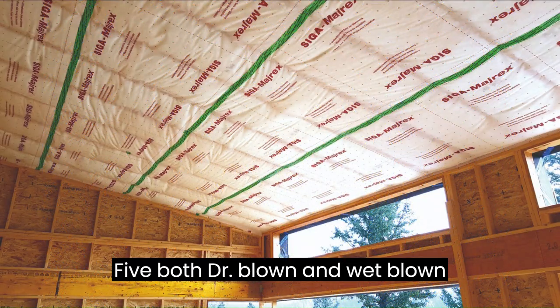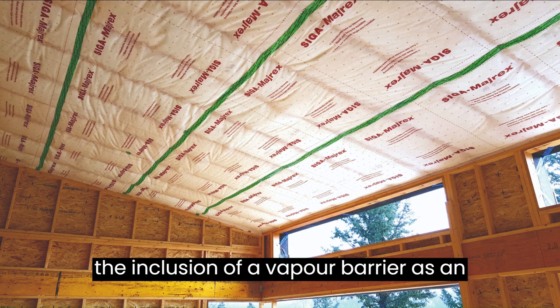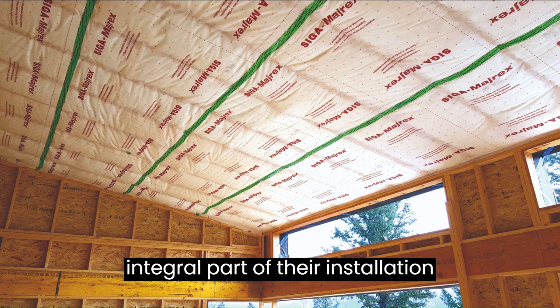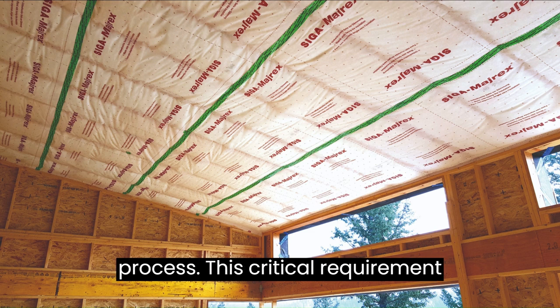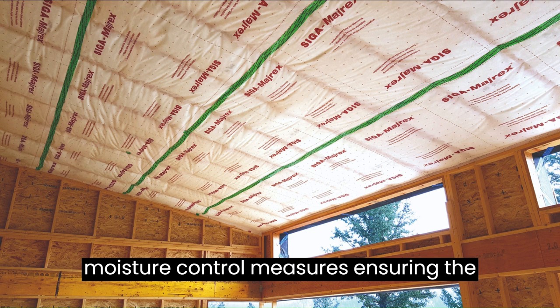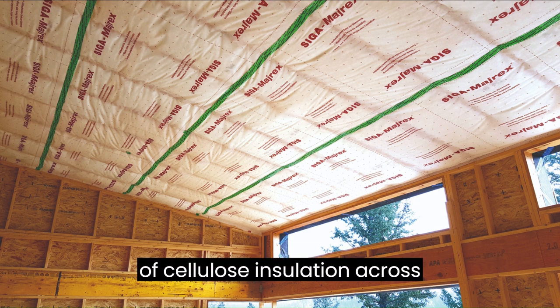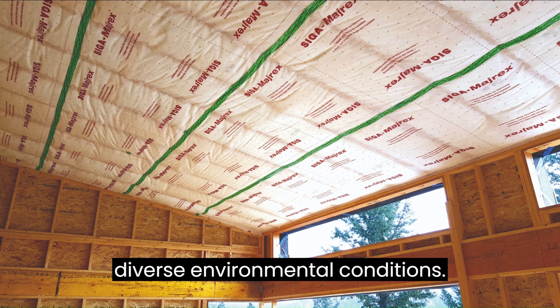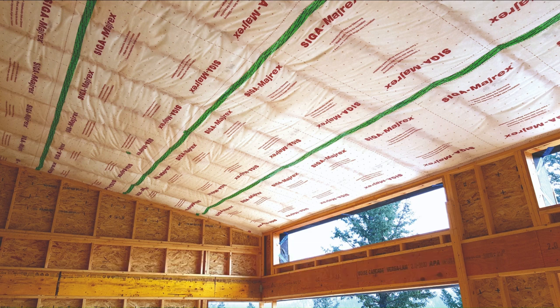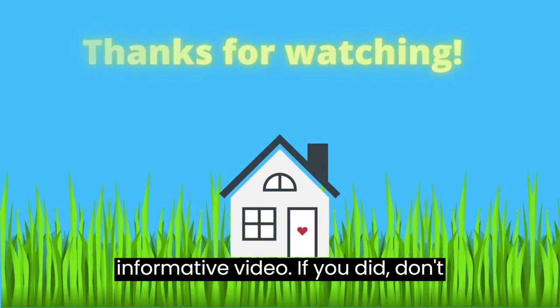Disadvantage five: both dry blown and wet blown cellulose insulation varieties require the inclusion of a vapor barrier as an integral part of their installation process. This critical requirement emphasizes the need for comprehensive moisture control measures, ensuring the optimal performance and extended lifespan of cellulose insulation across diverse environmental conditions.